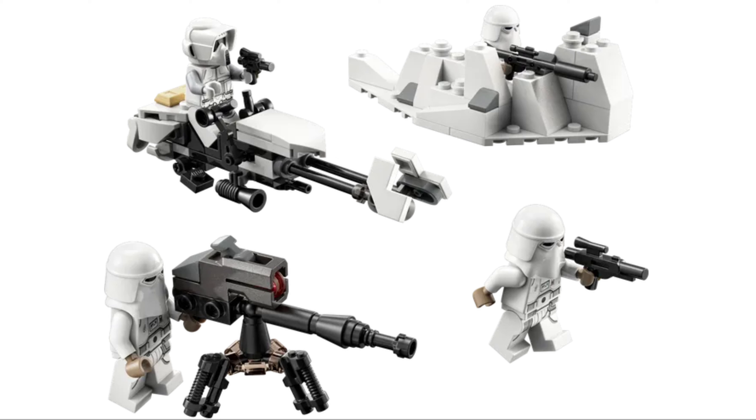I remember when they released that Darth Maul-style advent calendar with Darth Maul on the front. They raised it to $50 just to see how far they could go with an advent calendar. The fans did not take it that well, as they shouldn't, because that's a ridiculous price, and the price went back down to $40. Honestly, I hope the same thing happens here, because no way does anyone want to pay $20 for a battle pack.